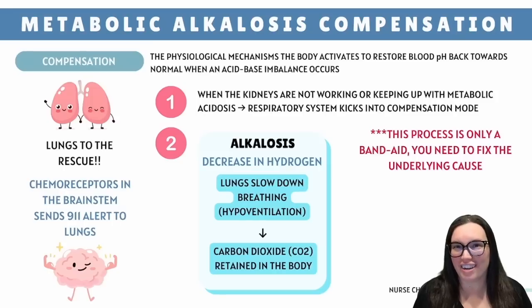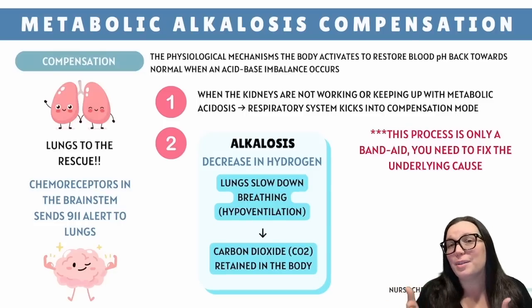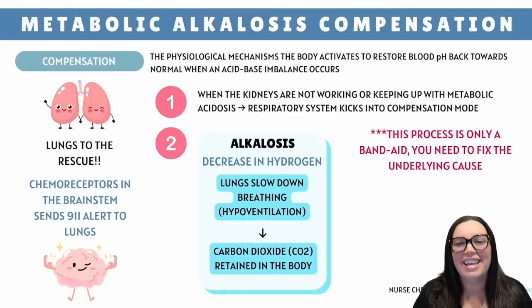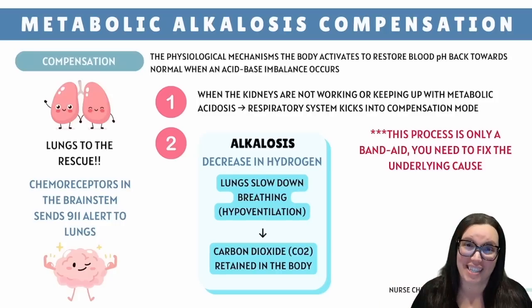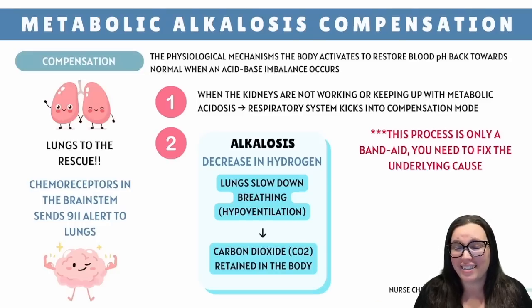So let's break down how the lungs try — and fail — to save the day. Chemoreceptors constantly monitor pH levels, and when pH rises in alkalosis, the brainstem signals the respiratory center to decrease respiratory rate and depth — hypoventilation — holding on to carbon dioxide. Because CO2 is acidic, the body thinks it's bringing pH back down. But slowing down breathing only works up to a point. Once CO2 levels rise too high, the chemoreceptors signal to speed breathing back up. The lungs can't slow down forever; otherwise the patient would stop breathing altogether.